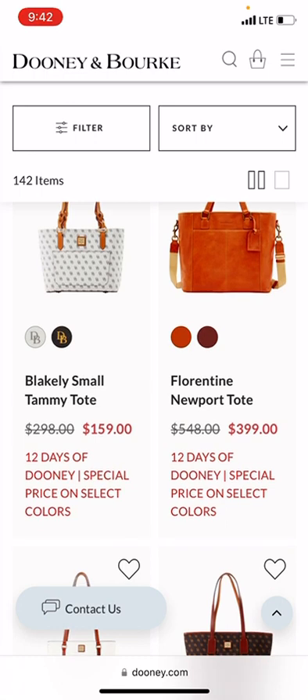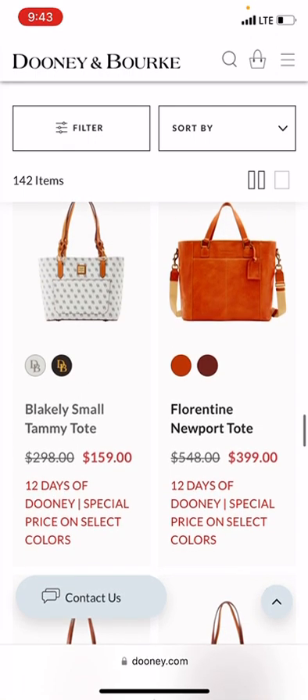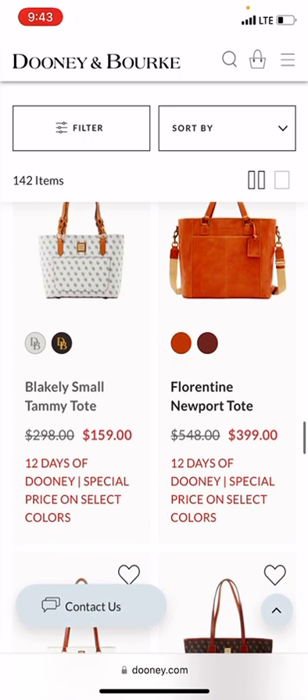This is also a great gift for a Dooney lover that works from home or goes into the office. It could also work as a travel bag or carry-on bag. If mom is looking for a cross between a baby bag and a work bag, the Florentine Newport Tote would be a good one for that, and it would also work great as a weekend overnight bag.